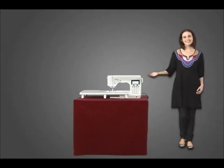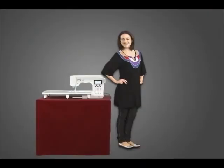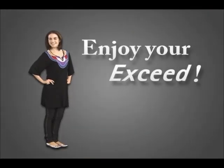The sewing machine is called the Xseed. The features of the Xseed are fabulous. Now let's examine some of those features, mainly the flagship model.